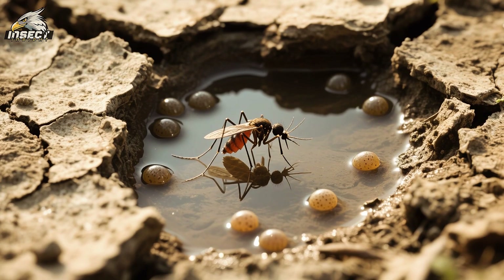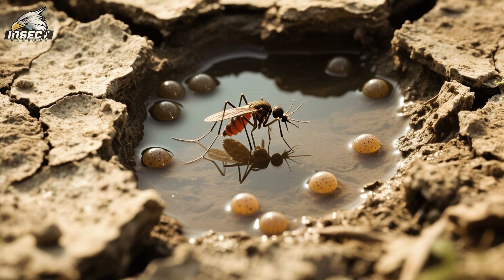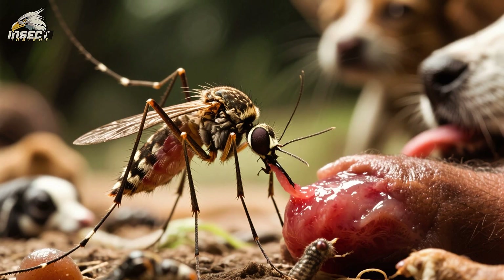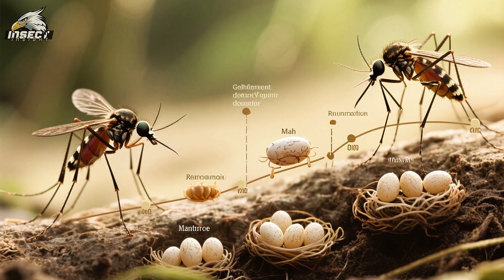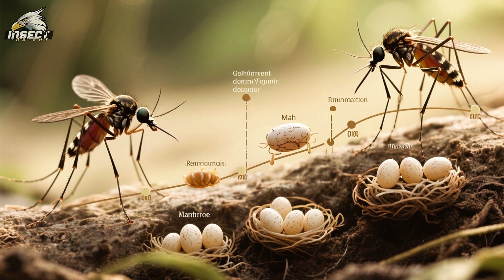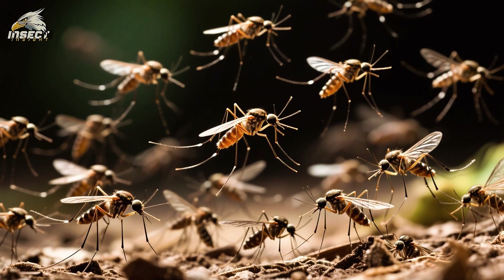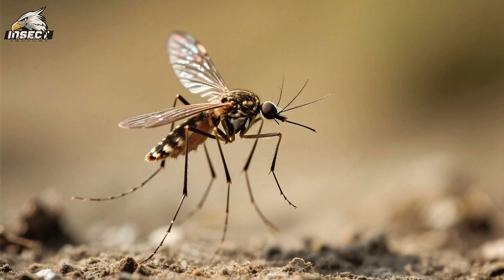First, their eggs can lie dormant in dried-up water sources for a long time until conditions are favorable for hatching. Second, females can feed on a wide variety of animals, including humans. Third, males and females usually only live for a week, but the female can lay up to 1,000 eggs during that time, so it isn't hard to see why there are so many of them around.